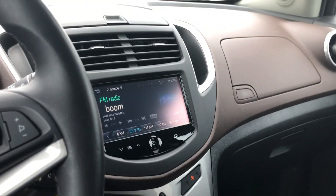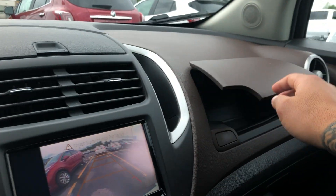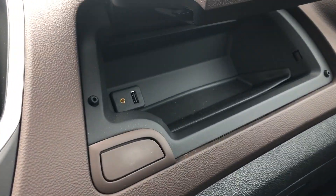The cockpit here is laid out really well — a nice big backup camera, a couple of compartments for your belongings, and you do have an auxiliary port and a USB port in there as well.